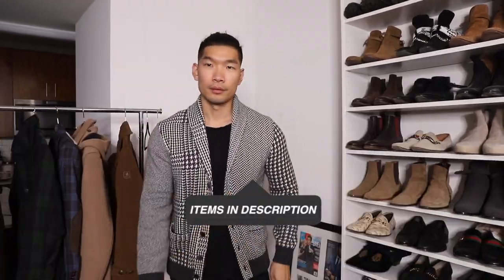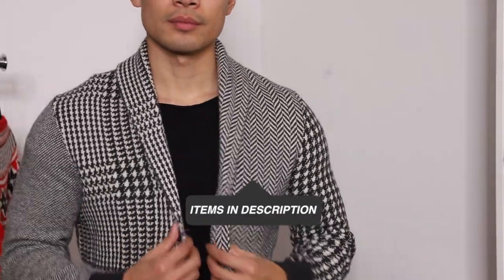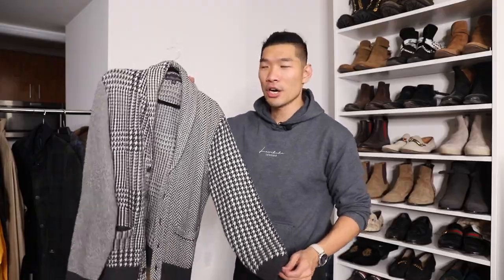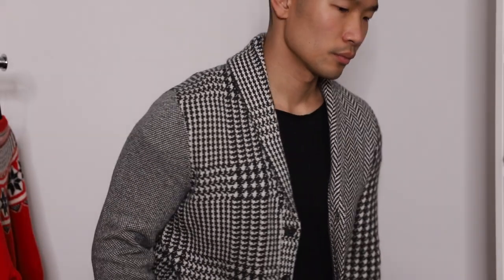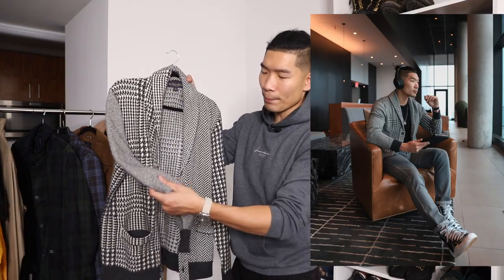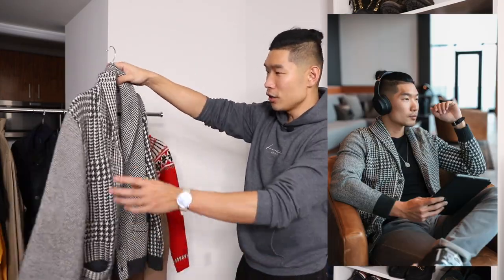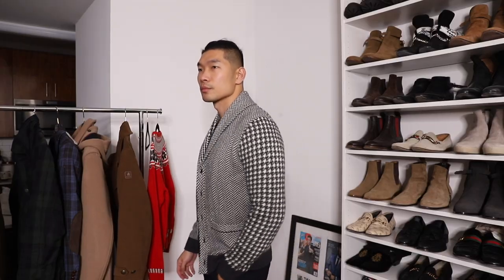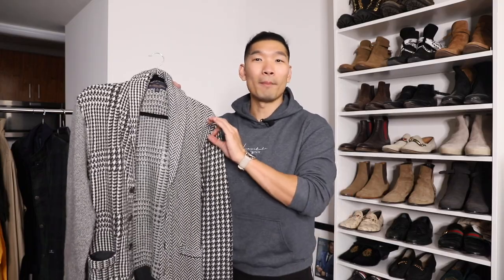Next we have this mixed pattern cardigan. I got it in a size medium and it fits really well — I could have easily gone up to a large for a more oversized look. This is such a cool, bold statement piece. They did a really good job with this mixed pattern cardigan: on one side you got a houndstooth plaid, on the other side you have the herringbone pattern, and on the sleeve you have like a tweed kind of pattern. Overall, they did an amazing job mixing all these different patterns throughout the whole cardigan — a must-have from any brand this season.